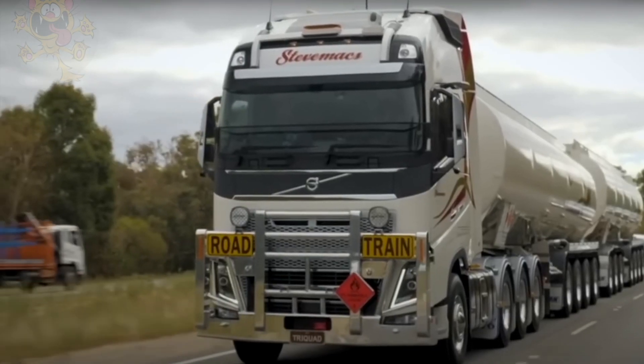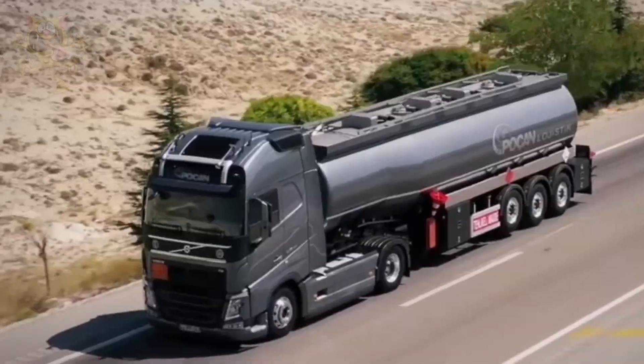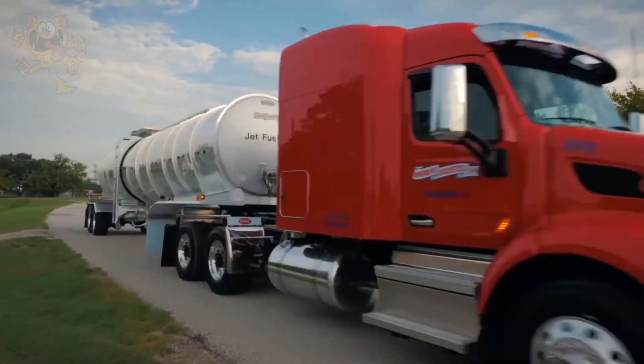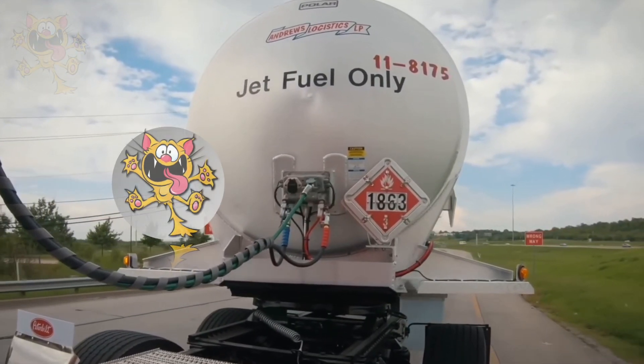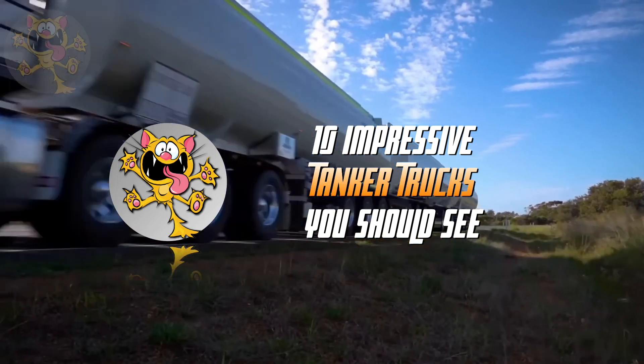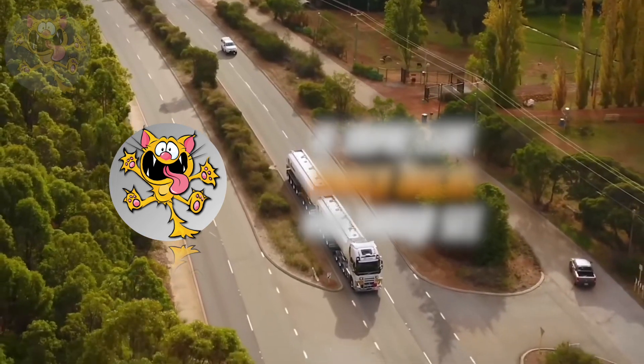Powerful trucks fitted with massive tanks for transporting liquids such as fuel and other products. Some of these trucks make dangerous long-distance journeys to get supplies to remote communities. Enjoy this list of 10 impressive tanker trucks you should see.